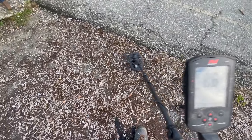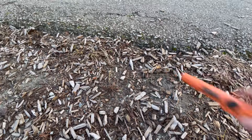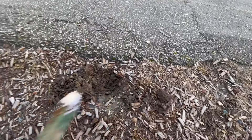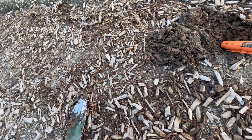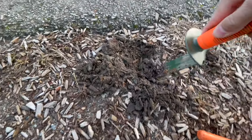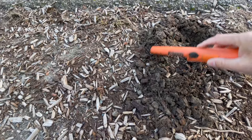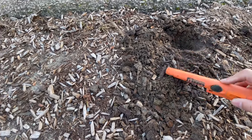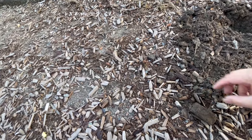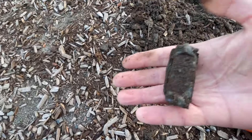85, 86, 87 — right on the line and shallow. Hoping for an American quarter based on those numbers, though they're just a shade low. But you never know. It's a lump of junk.